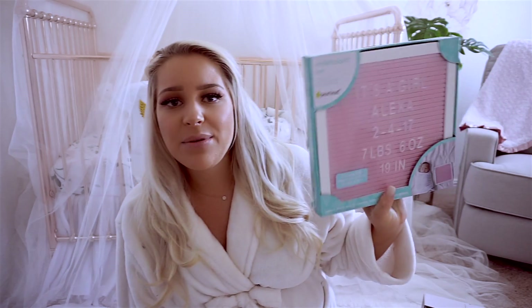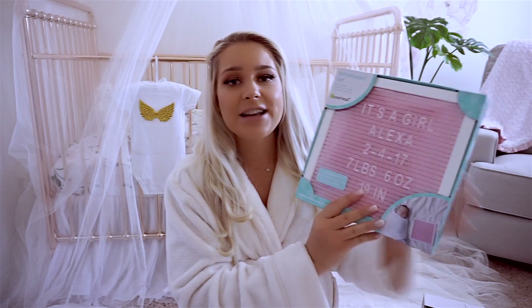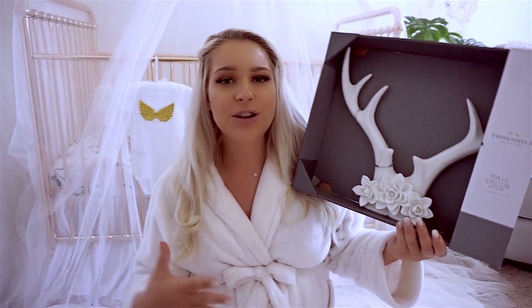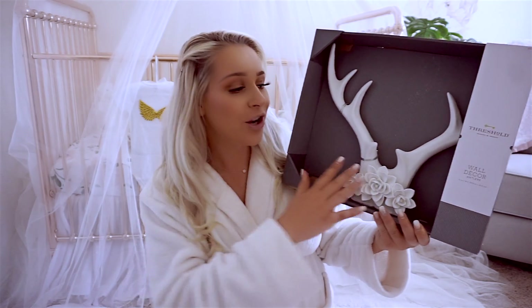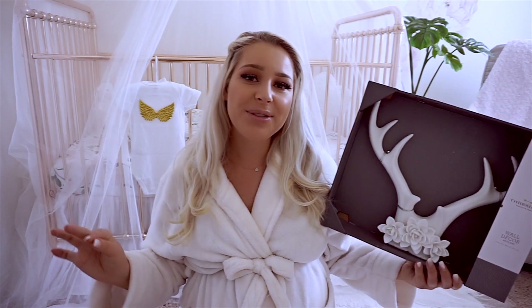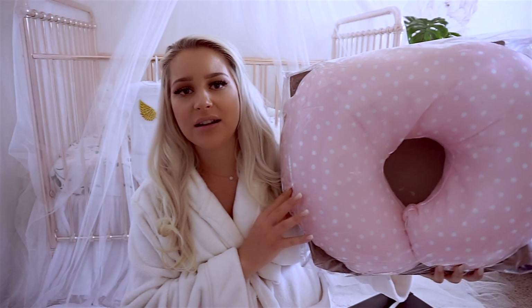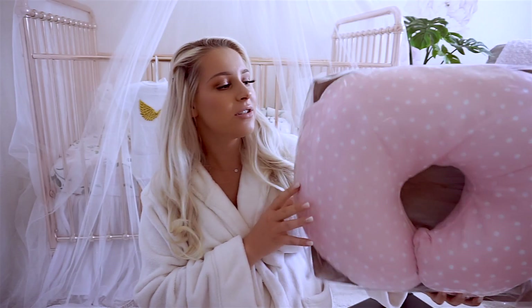This I got at Bye Bye Baby — we'll go ahead and put her name, her middle name, when she was born and all that stuff. This thing I got at Target. I really wanted something very similar but very girly — it's very boho style. I'm not yet sure where exactly I'm gonna put this in the room but I love it. I think it's cute. This Bobby pillow I got at Marshalls — it has stripes on the back and front has polka dots.